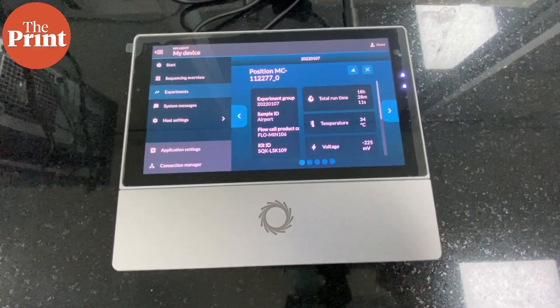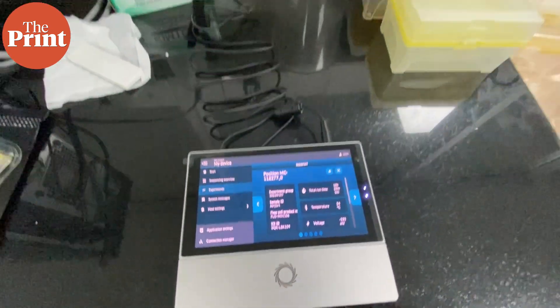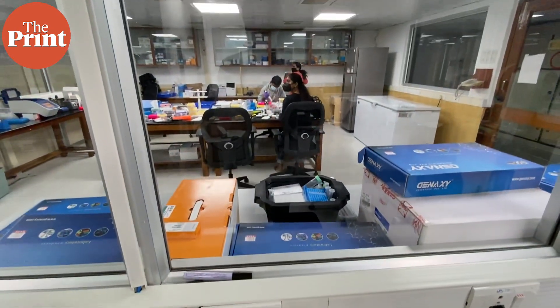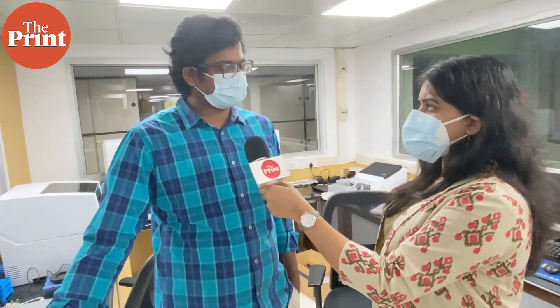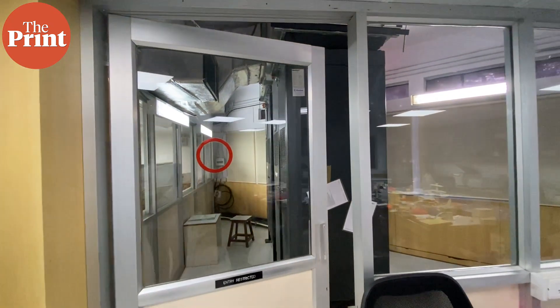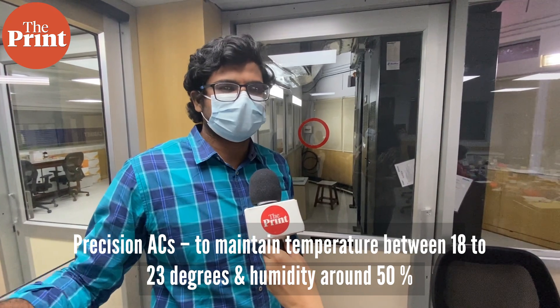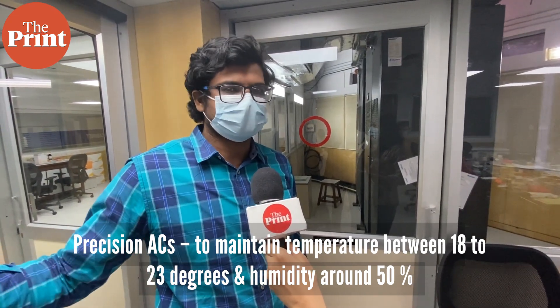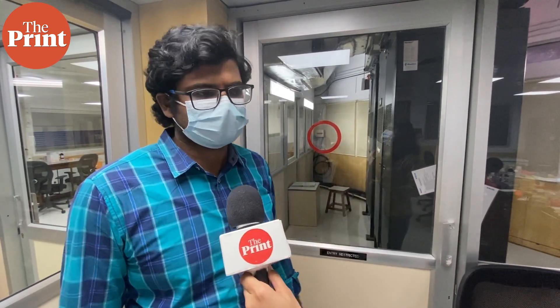Many labs are getting equipped with this system, and a lot of labs in Europe have also used it for COVID sequencing. In terms of cost, this portable device comes within a budget of 20 lakhs, whereas the high-end machines take 2 to 3 crores. These rooms also have precision ACs — all the sequencers require specific temperature and humidity levels to function optimally. These ACs help maintain temperatures between 18 to 23 degrees and humidity levels around 50 percent.